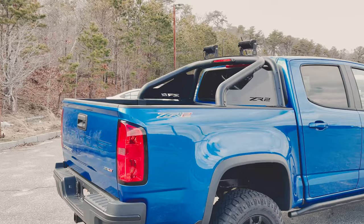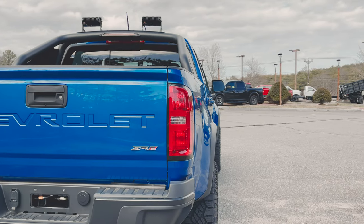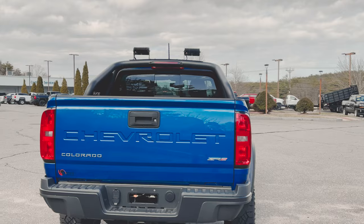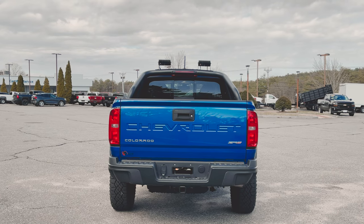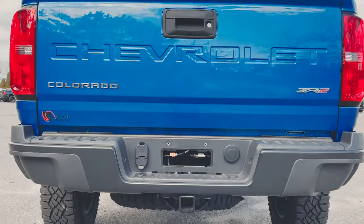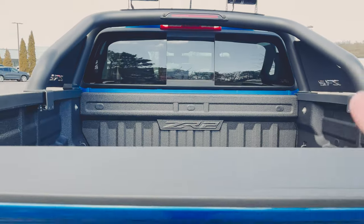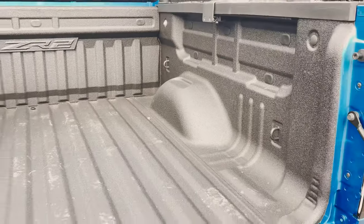Around the back we get another look at the roll bar, and you can see the ZR2 badge on the side of the fender. Notice how much wider this truck is compared to a normal Colorado — those flared fenders front and rear add huge road presence. In the back we've got the rear backup camera, Chevrolet across the middle, ZR2 badge on the bottom right, trailer tow package, with max towing around 7,000 pounds, factory spray-in bed liner, and easy-drop tailgate.